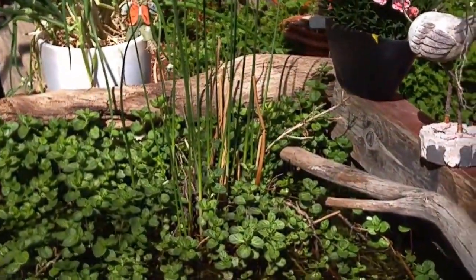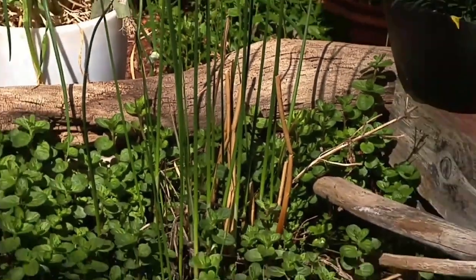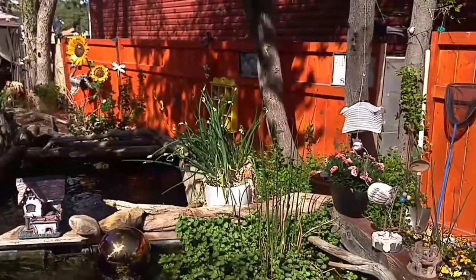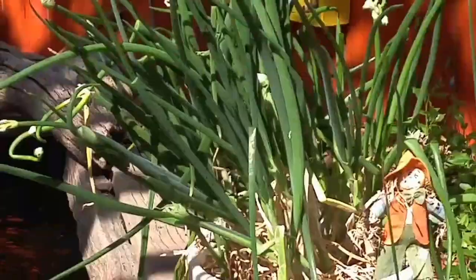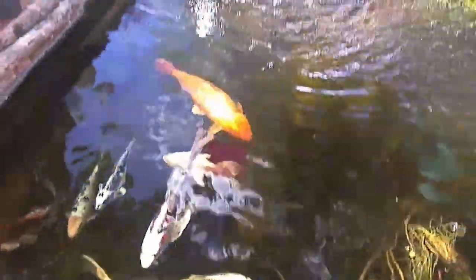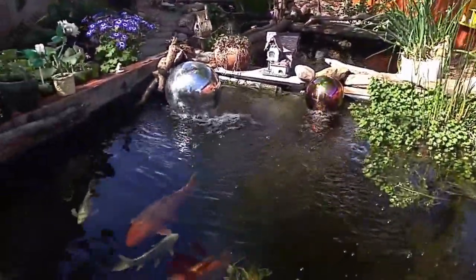The aquatic mint was actually never in that pot — it just invaded it. That pot is supposed to be a bull rush, which is still growing. And behind the rush, that's my onion chives that I eat. I keep them up high so I can just pick them easily. Bear can't pee on them.